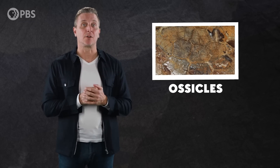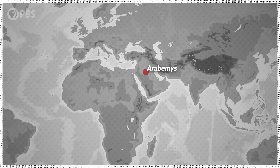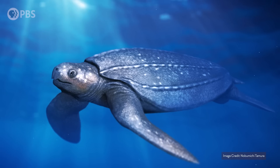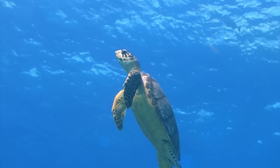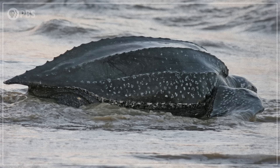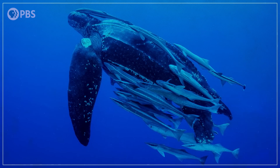Over time, that body plan gradually became even more specialized, with a new adaptation: bits of bone embedded in the leathery shell called ossicles. Ossicles first show up in a turtle from Saudi Arabia called Arabemys, around 56 million years ago. Then other species with ossicles kept popping up all over — from Africa to New Zealand and even Antarctica. Ossicles may provide some degree of protection, but some researchers think they might also play a role in calcium regulation. Modern turtles release calcium from their shells to keep their bloodstreams from getting too acidic. Over time, these ossicles became thinner and lighter, which helped make these turtles more buoyant, and they were part of the specialized body plan that made long migrations possible.